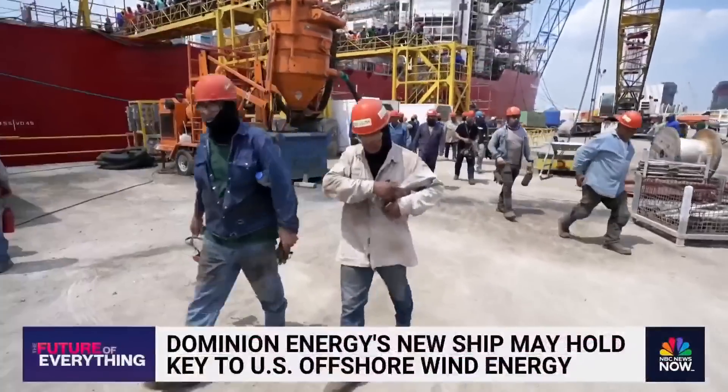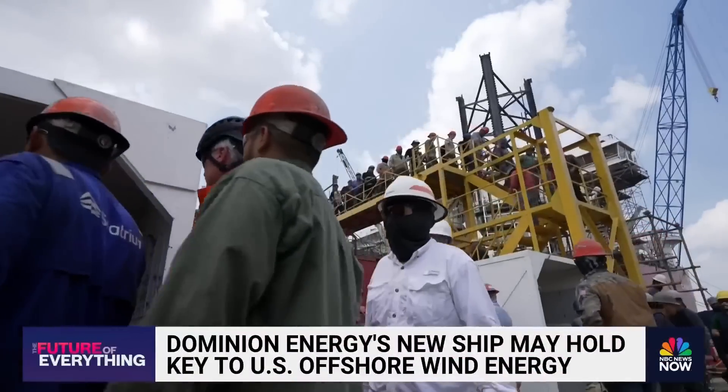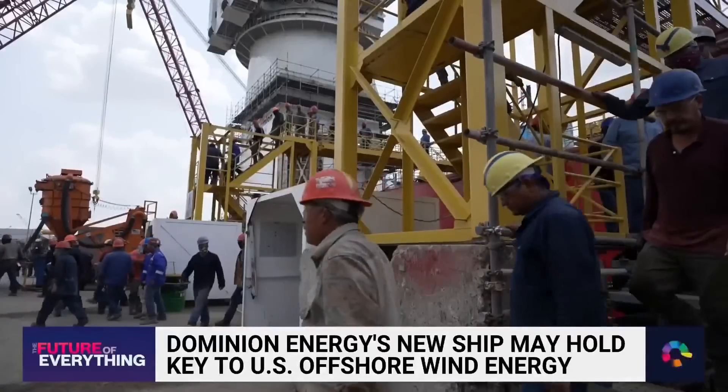Break time in Brownsville, Texas, where 1,000 workers are sweating away to build the future of American green energy.